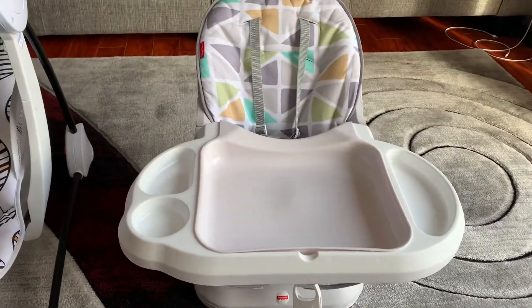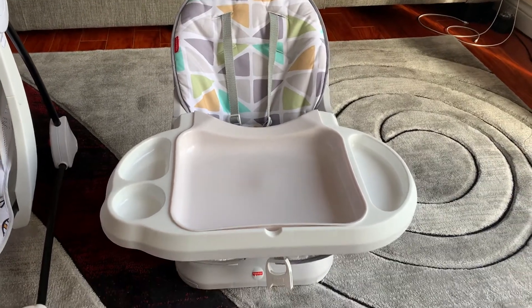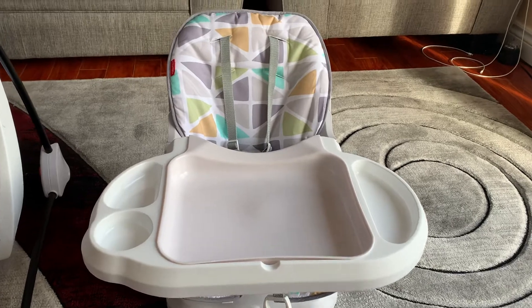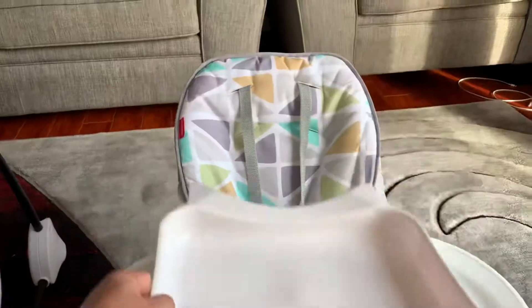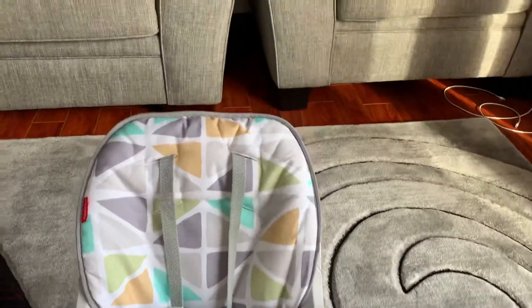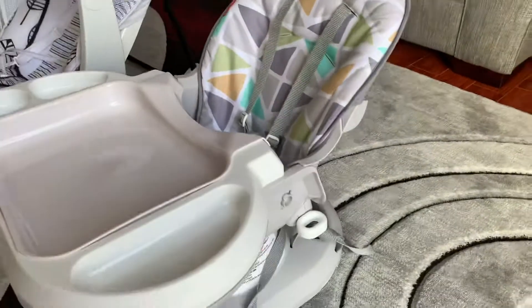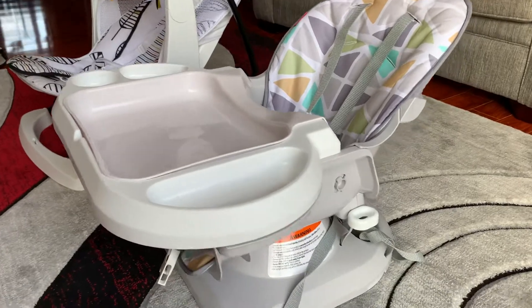I got this one to use after five months — this is the high chair. You can remove the tray, wash it after using, and similarly you can do the tilting of the backrest and headrest.